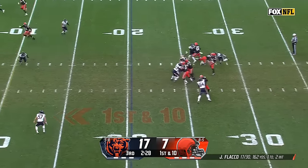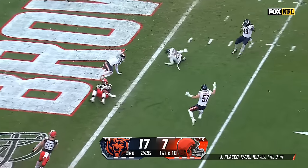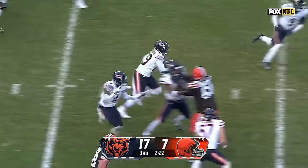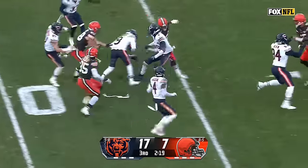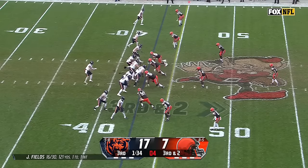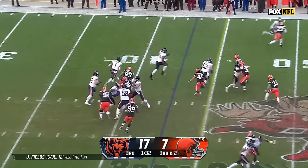Flacco off the fake, looking over the middle — and it's intercepted, picked off by Tyreek Stevenson. He gets it right back for the Bears — Stevenson all the way to the 35. Another design quarterback run — he's going to get the first down and more in Browns territory.